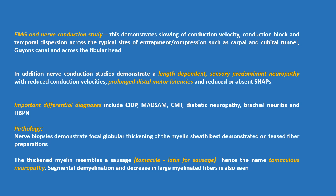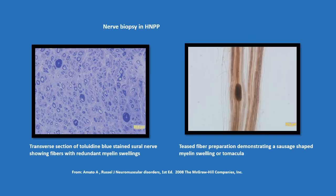Pathology: Nerve biopsies demonstrate focal globular thickening of the myelin sheath, best demonstrated on teased fiber preparations. The thickened myelin resembles a sausage. Tomacula is Latin for sausage, hence the name tomaculous neuropathy. Segmental demyelination and decreased enlarged myelinated fibers are also seen. This figure shows nerve biopsy in HNPP: on the left, a transverse section of toluidine blue stained sural nerve showing fibers with redundant myelin swellings, and on the right, a teased fiber preparation demonstrating a sausage-shaped myelin swelling or tomacula.